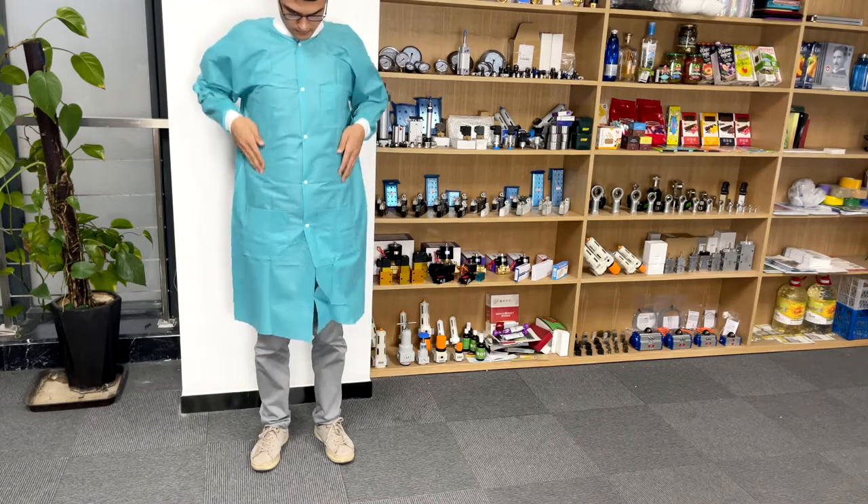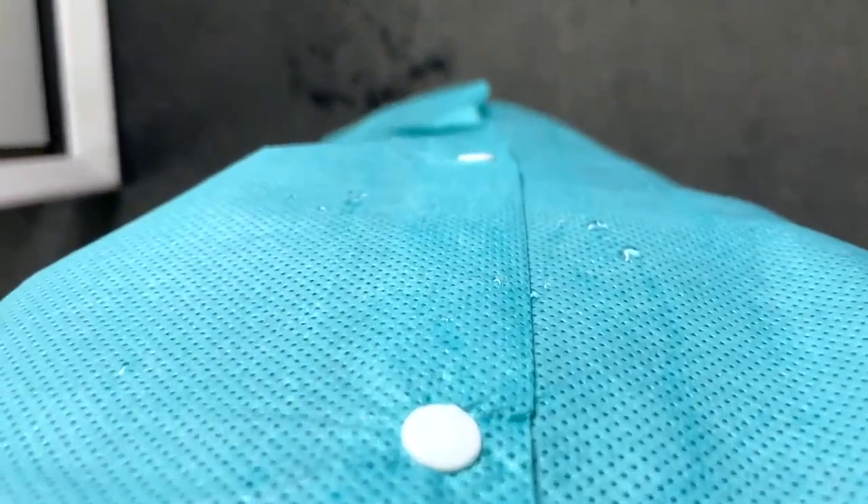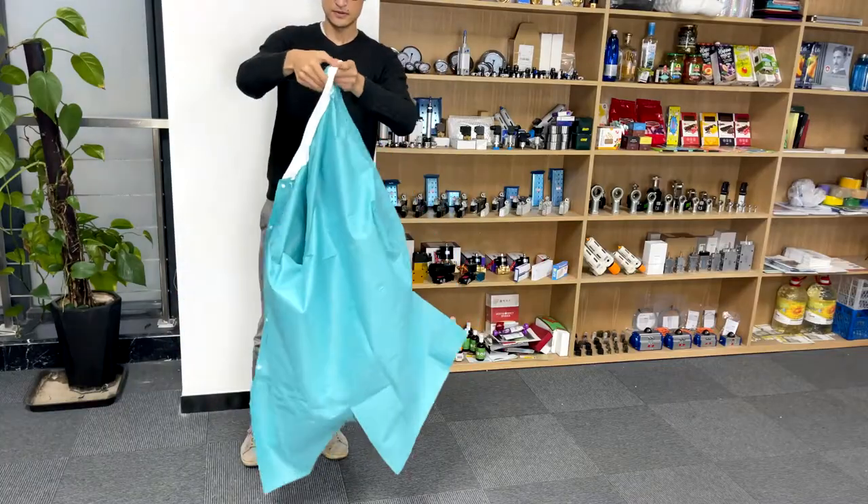Why are teal blue lab coats so perfect? Unisex lab coats are made of SMS anti-static coating, making them strong and comfortable to wear.